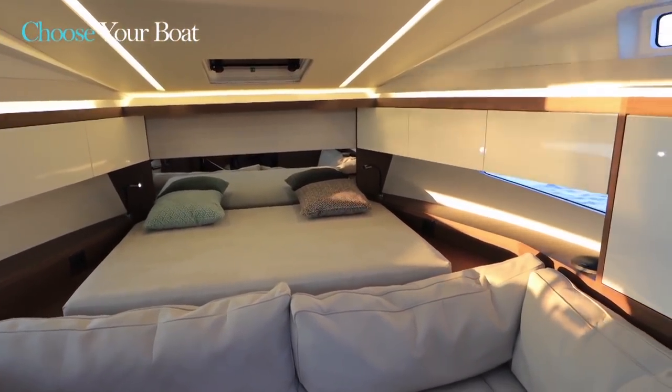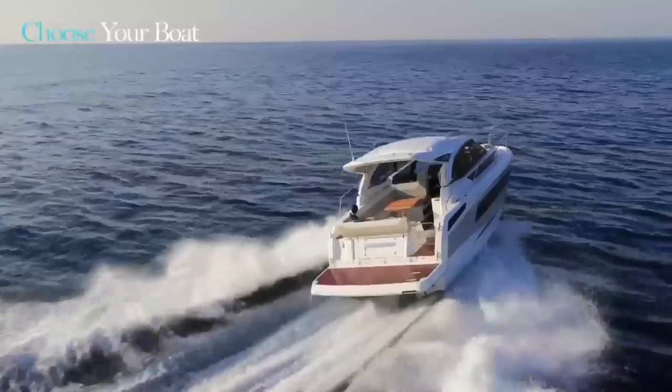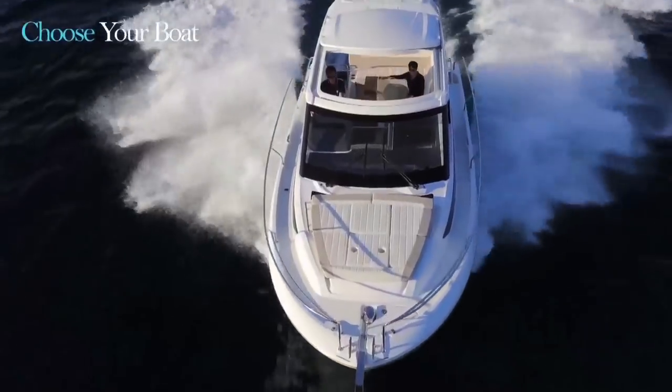The new Leader 33 adapts to the lifestyle and pace of each owner. I invite you to go meet your local Jeanneau dealer to learn more about the Leader 33.